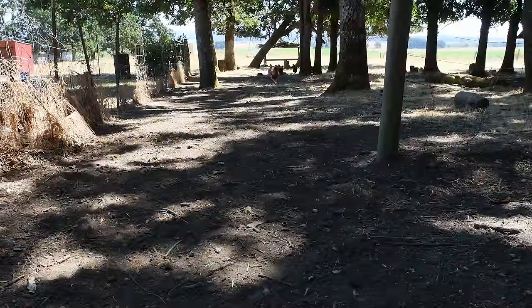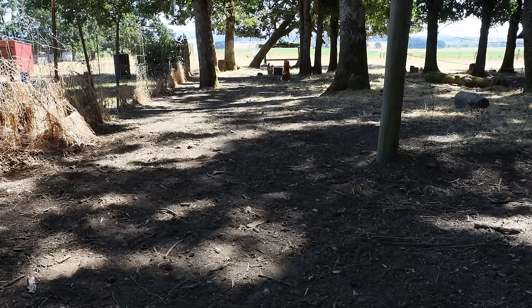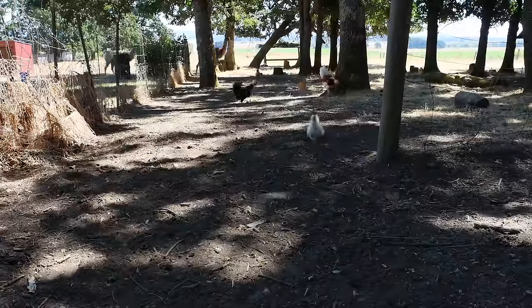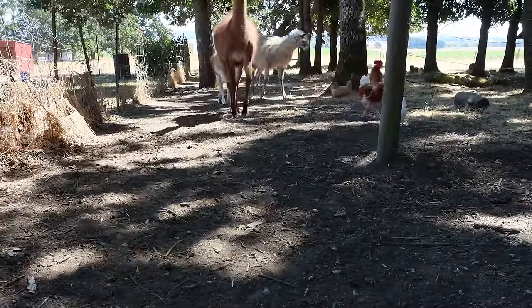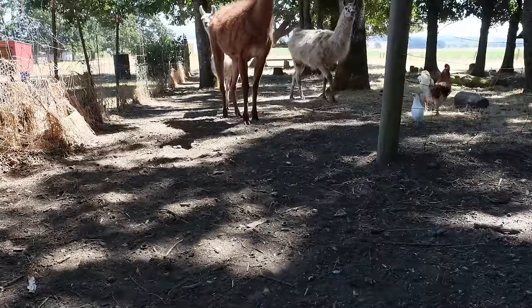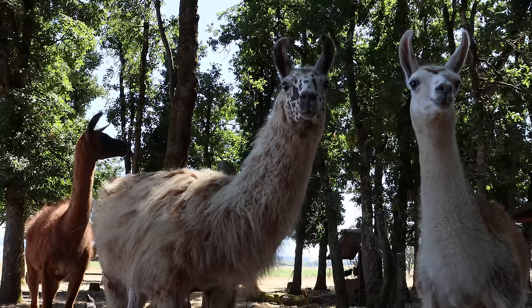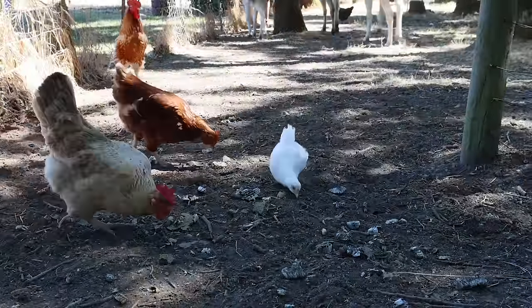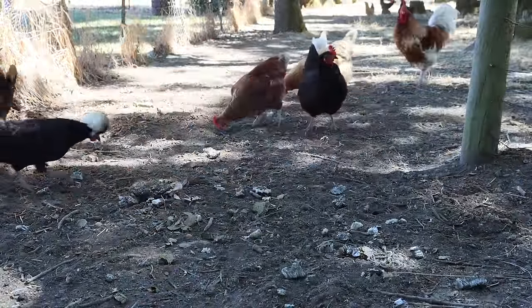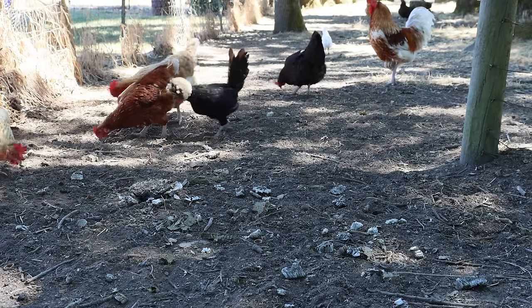Let's see if these chickens want some yellow jacket larvae. They're kind of cautious but they are coming. The llamas are curious too — I don't think they want the yellow jackets but I hope they don't spit on me. The chickens are really enjoying the yellow jacket larvae. They're going to take those protein-packed meals and turn them into eggs we can eat.